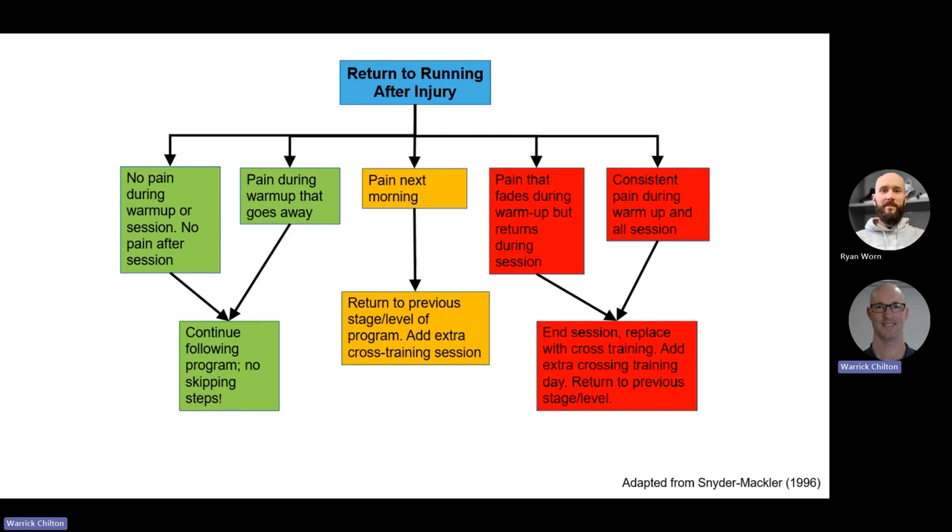If you are returning to running after injury, I advise getting a return-to-run program. A basic flow chart: if there's no pain during warm-up, continue on with your program and don't skip steps. If there's a little pain at the beginning that goes away, but pain the next morning, go back a level in your program and add an extra cross training session. If it's painful throughout the warm-up and activity and there is constant pain, end that session, replace it with cross training, add in an extra cross training session, and return to the previous level.